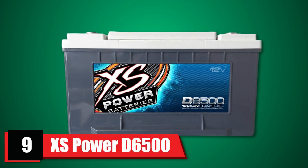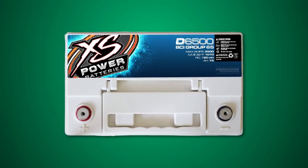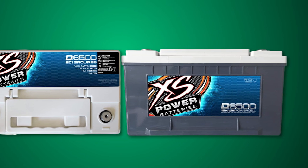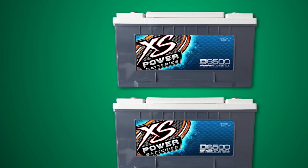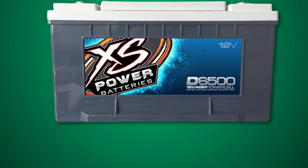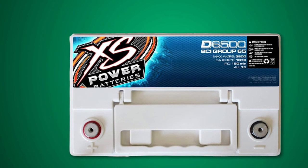At number nine, we have the XS Power D6500 XS Series Battery. This battery is a powerhouse, featuring a standard 12V cell and delivering 75Ah of current. It weighs nearly 60 pounds and measures around 10 by 6.9 by 7.5 inches, making it on the heavier side. It features absorbed glass mat technology ensuring no spills and a sealed design with no leaks onto surrounding equipment. The XS Power D6500 is also spill-proof and sealed for safe under-bonnet housing, with ultra-low internal resistance. It can be mounted in any position as it is shock-proof and vibration-proof, and the entire battery is valve-regulated.